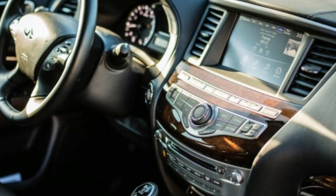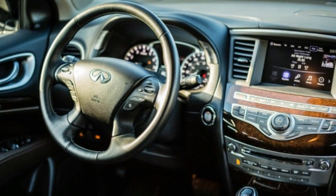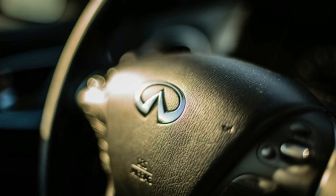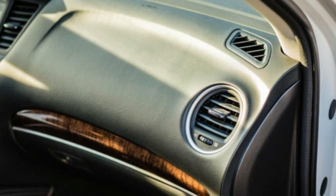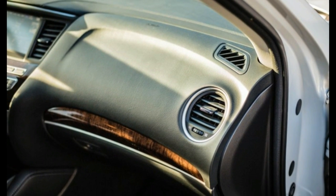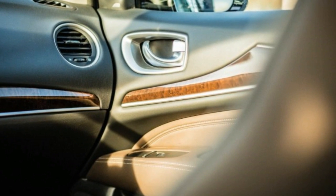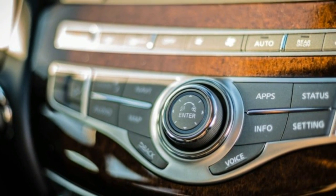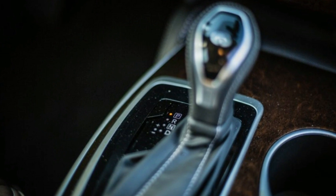The eco mode engages Infiniti's intrusive eco pedal on QX60s equipped with either the driver assistance package or the deluxe technology package. The eco pedal works by adding resistance to the throttle, thus discouraging the driver from exercising a heavy foot. We generally left the QX60 in the standard setting, although we occasionally switched to sport for its slightly sprightlier throttle response.